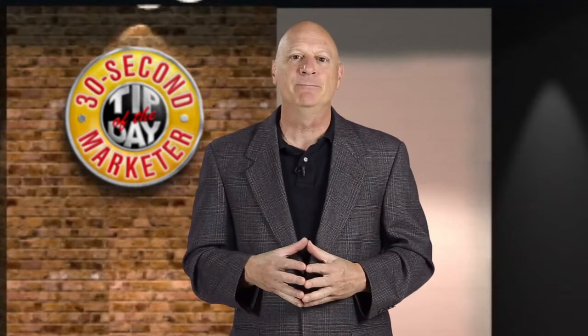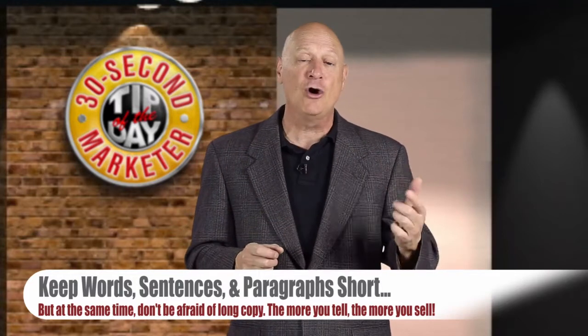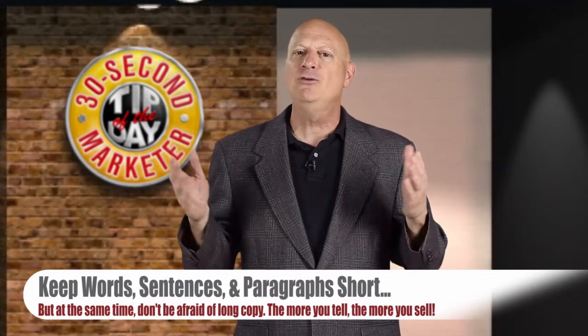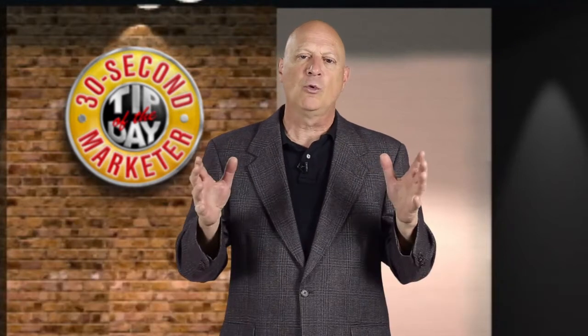And now the next one: keep words, sentences, and paragraphs short, but at the same time, don't fear long copy. Yes, you want the words, the sentences, and the paragraphs to be short, but you've got to tell your whole story if you're going to get them to take action. The more you tell, the more you sell. Short words, sentences, and paragraphs — but make the copy exactly as long as it needs to be.